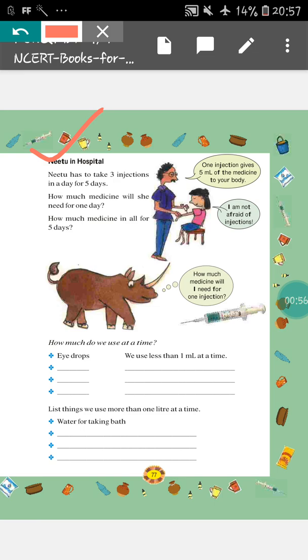Here, Neetu is in hospital and she is taking injection. The doctor is telling: one injection gives 5 ml of medicine to your body. So, each time when Neetu will take injection, 5 ml of medicine will go into her body. And Neetu is telling: I am not afraid of injections. So, in the comment section, you will write whether you are afraid of injection or not. Neetu has to take 3 injections in a day for 5 days.